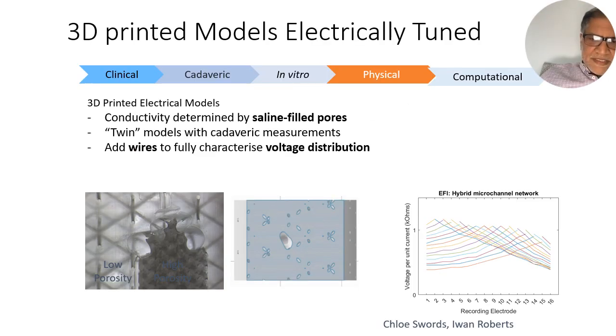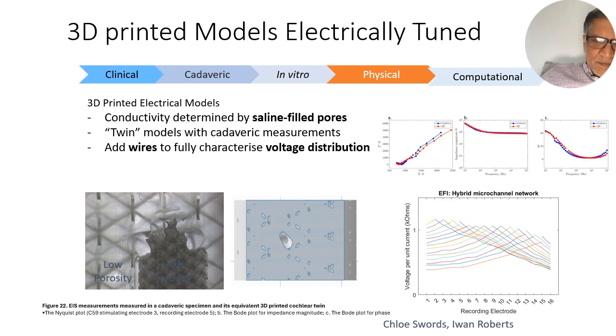We've also made 3D printed cochleas, which we take from the micro CT scans and try to make physical twins of the cadaver, exactly anatomically accurate. Within these we put pores to tune them electrically so they look like cadaveric bone electrically. By putting saline in the pores — we put more pores in the modiolus than in the cortex because this is what's true electrically inside the cadaveric temporal bone — we can tune them so they give us the same EFI electrical field imaging as the cadaver they came from, and we've done complex impedance measurements on these 3D printed models to show they have the same kind of electrical activity as the cadaver they came from.